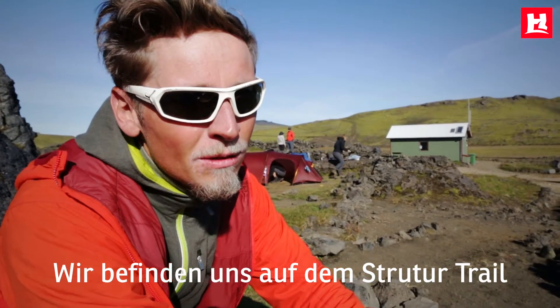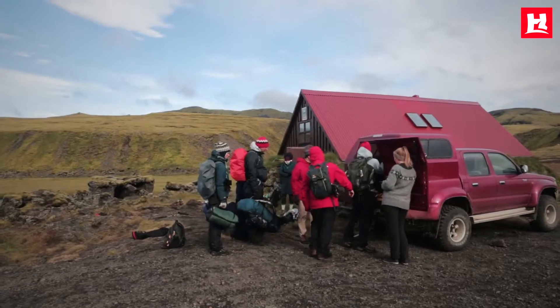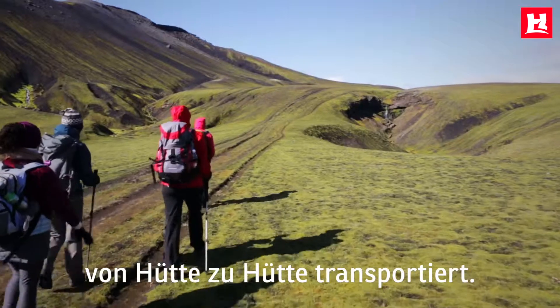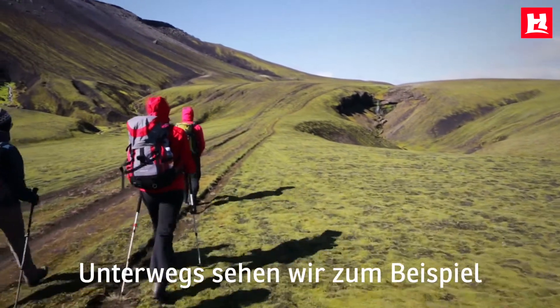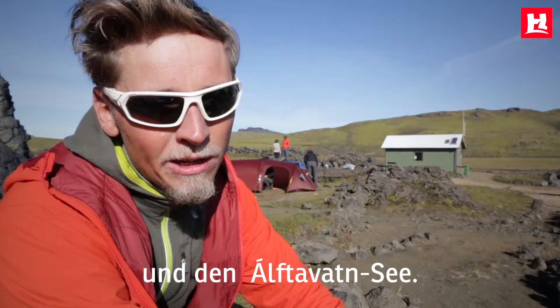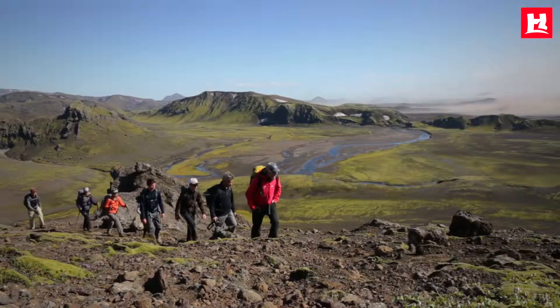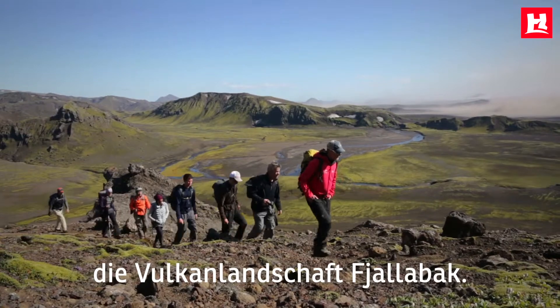We are on the Struttur trail, a five-day moderately easy trekking tour. Our luggage is transported from hut to hut, and on the way we see things like the Altgjau Fire Canyon and the lakes of Alftavan. We take a dip in the pool Strutsle and we see the volcanic landscapes of Fjerdlapack.